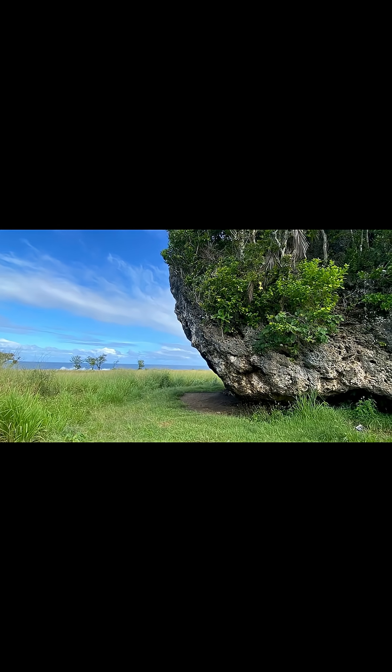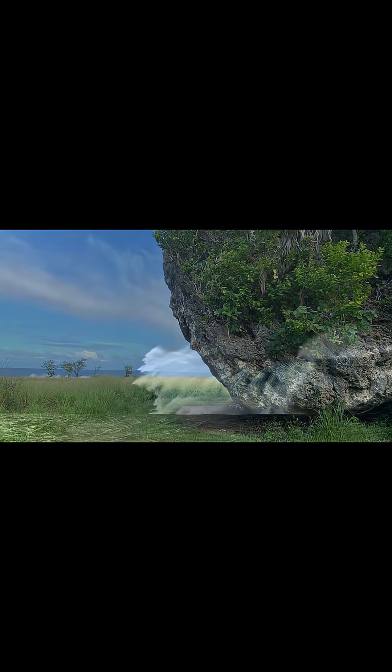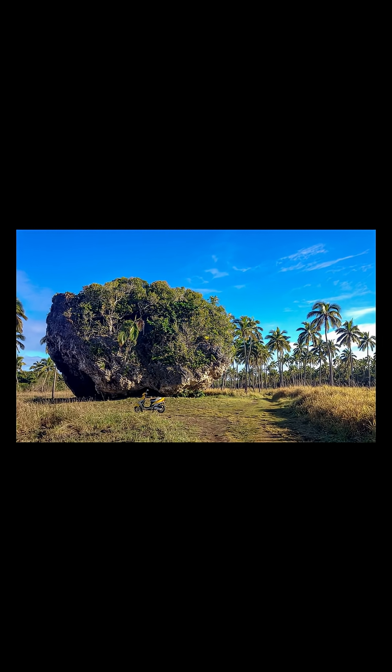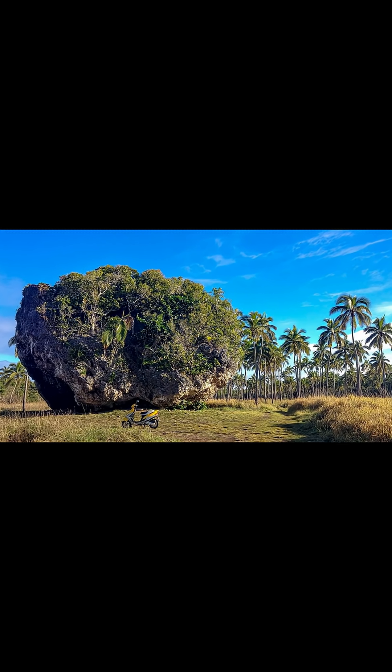Makalahi sits over 100 meters from the modern shoreline and about 15 meters above sea level. That means the wave wasn't just tall — it had momentum that defied expectations. The orientation of the boulder, angled toward the sea, also supports this. It's as if the rock was thrown like a skipping stone and then slammed into place.